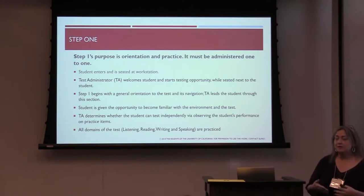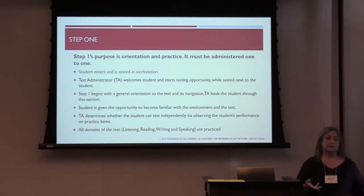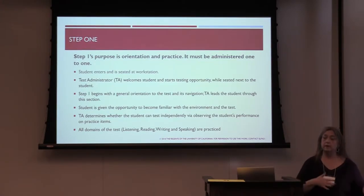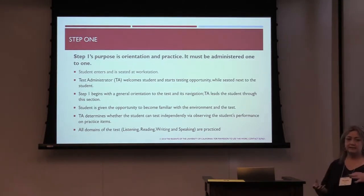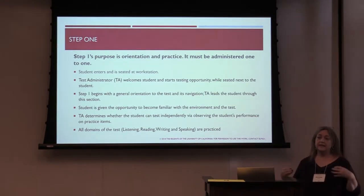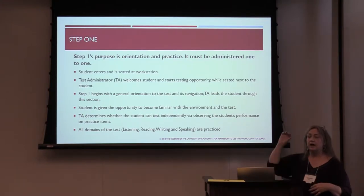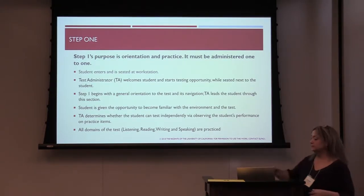During step one, the test administrator determines whether the student has or doesn't appear to have tech ability. Although we mainly screen kinder and first graders, a student could arrive in ninth grade without enough tech ability. They could be coming from a place where tech infrastructure hasn't been part of school or home life. The orientation-style step gets them used to the test items and practices all four domains: reading, writing, listening, and speaking. The TA is tasked via the test administration manual to determine whether the test will continue and whether the student will use technology independently or not.